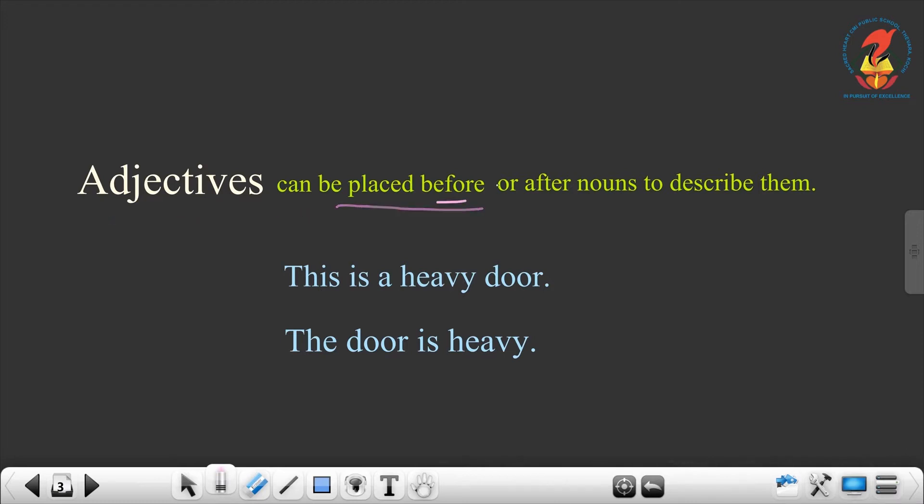Adjectives can be placed before or after nouns to describe them. First example: this is a heavy door. Here, the adjective word heavy is coming before the noun word door. It can also be placed after: the door is heavy. The adjective heavy is coming after the noun. So, adjectives can be placed before or after nouns to describe them.